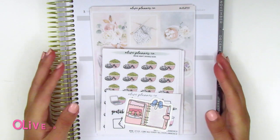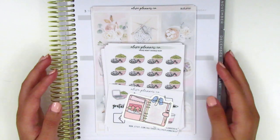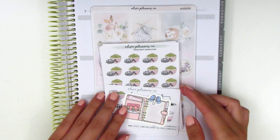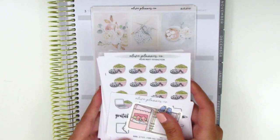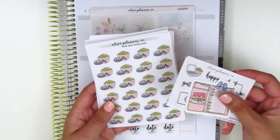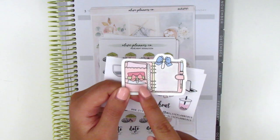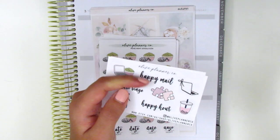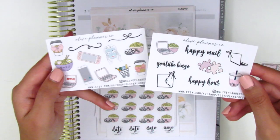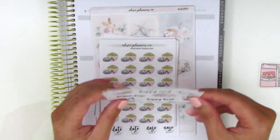The next shop I've got here is Olive Planner Co. This is a shop that's new to me. The owner's name is Cassandra and she sent along a ton of super cute icons and also a couple kits. The first thing she sent is this little die cut of a planner, which I think is so pretty. I think this is included as a sticker. She also included a couple freebie sheets with some tech stickers and various doodle icons.